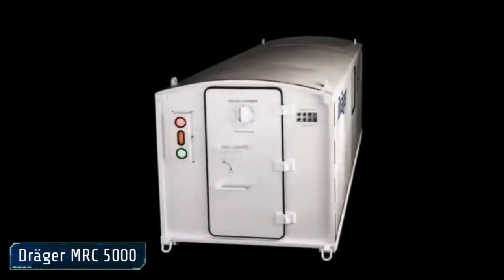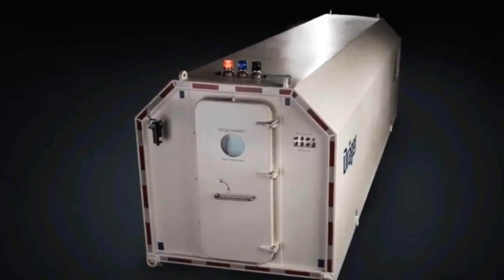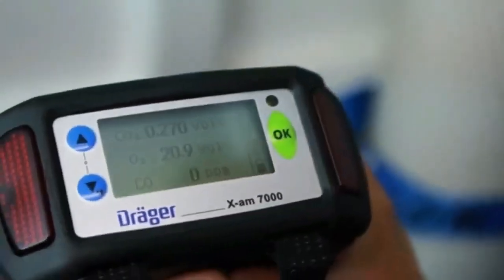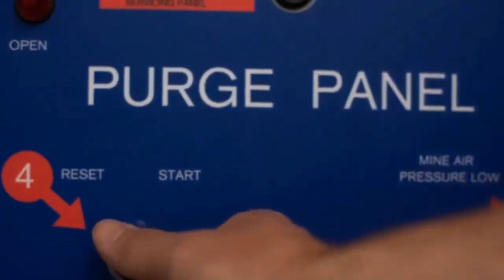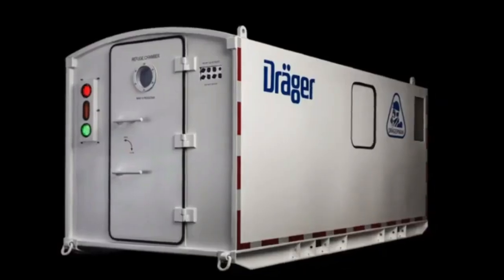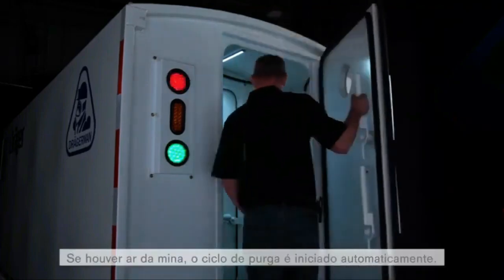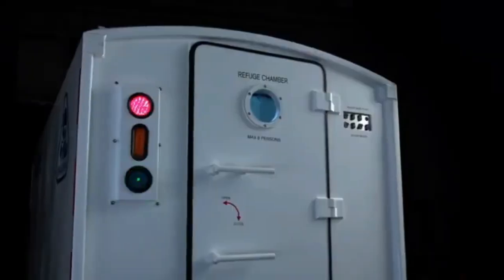Number 4: DRAGER MRC 5000. The DRAGER MRC 5000 is an excellent tool that sets the standard for safety in hazardous environments. This shelter was designed for use in subterranean mining environments — it is a secure location that doesn't require outside electricity or air. Inside its sturdy walls, shielded from contaminated air by positive pressure and a dependable air supply system, miners can escape. Clean oxygen is breathed by humans thanks to the CO2 purification process, and a clever airlock reduces exposure risk by making entry and exit secure.